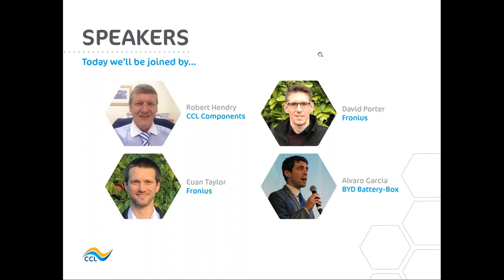The agenda today is going to be around the new Fronius Gen24 inverters and BYD's new HVS and HVM batteries. For those of you who are not familiar with CCL, it'll be a quick two or three minute overview, and then Ewan will take us through the new Gen24 inverters. After that, Alvaro will present the new BYD batteries and David will run through the installation and integration. At the end will hopefully be time for Q&A. During the presentations there is a questions box inside the webinar, so please add your questions in there and hopefully we can pick them up and answer them at the end.